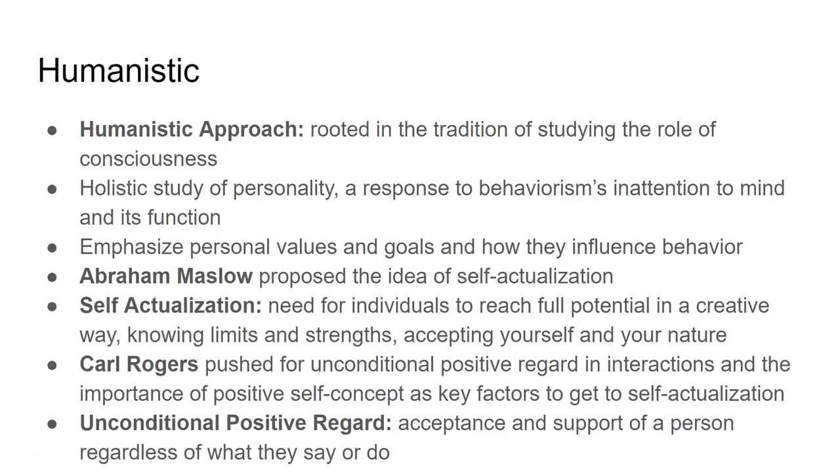Two of the most famous humanistic psychologists are Abraham Maslow and Carl Rogers. Maslow is known for self-actualization — the idea that to reach full potential, individuals need creativity, awareness of their limits and strengths, and self-acceptance. His other major idea is the hierarchy of needs: until people have basics like shelter, food, water, and security, they can't move on to self-actualization. They can't create or inspire because they're just trying to survive.